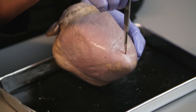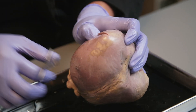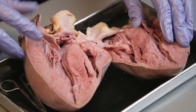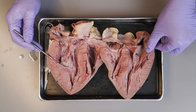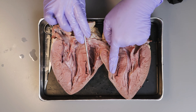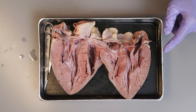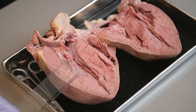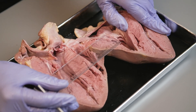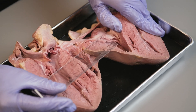Next, we are going to use our scalpel and scissors to cut open this heart so the four chambers and other interior parts will become more obvious. Now we have the heart open — all four chambers and valves can be observed. You can see the thickness differences of the left ventricle and the right ventricle. The left ventricle has thicker muscle because it has to pump the oxygenated blood from the lungs to the whole body, while the right ventricle is thinner because it only pumps deoxygenated blood to the lungs.